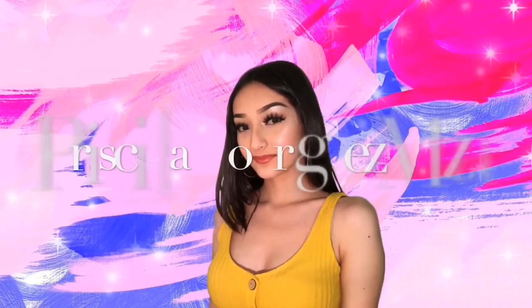Hey cuties, my name is Priscilla Rodriguez and welcome to my YouTube channel. So today I'm going to be filming trying on everything in my closet. Kind of scared, kind of nervous, but super excited.